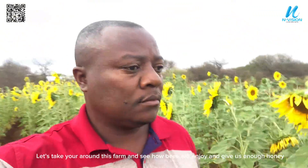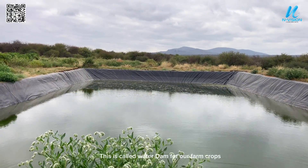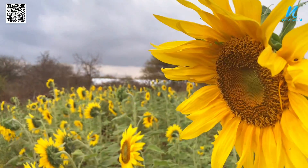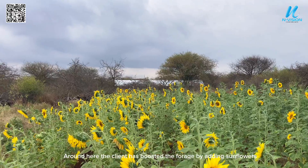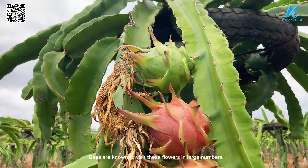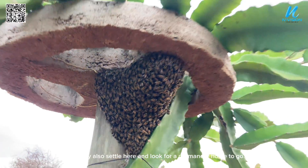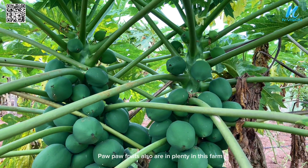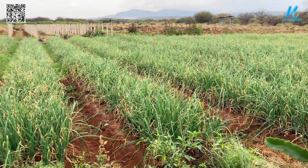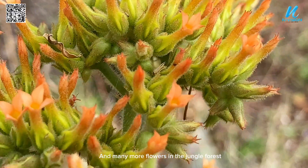Let's take a look around this farm and see how bees will enjoy it and give us enough honey. This is the water dam for the farm crops. The client has boosted forage by adding sunflowers. In this farm there are dragon fruits — bees are known to visit these flowers in large numbers. They also settle here looking for a permanent home. Pawpaw fruits are also in plenty, and there are onions and many more flowers in the jungle forest.